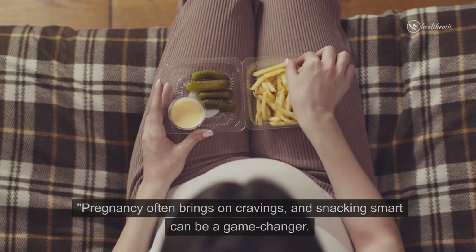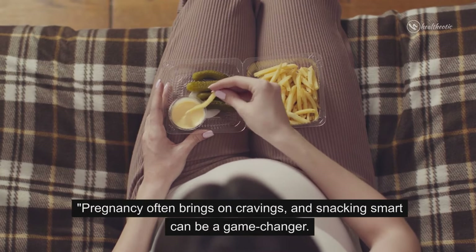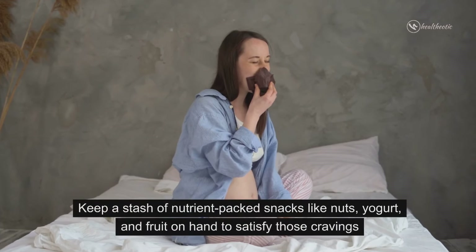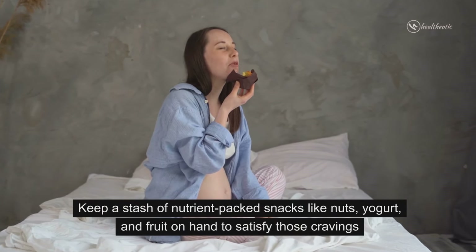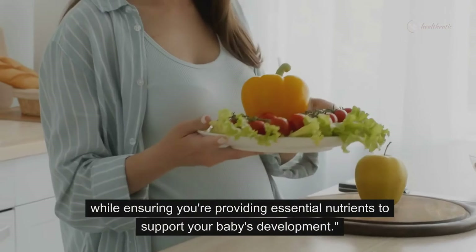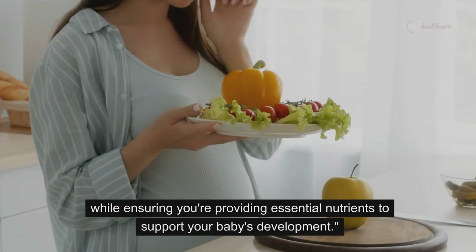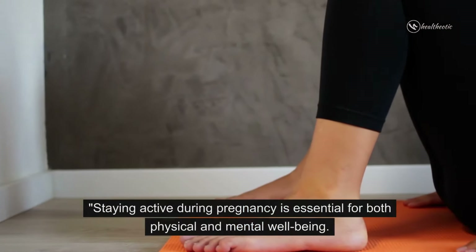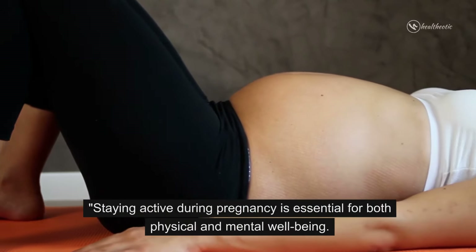Now let's talk about some nutrient-packed snacks. Pregnancy often brings on cravings, and snacking smart can be a game changer. Keep a stash of nutrient-packed snacks like nuts, yogurt, and fruit on hand to satisfy those cravings while ensuring you are providing essential nutrients to support your baby's development.